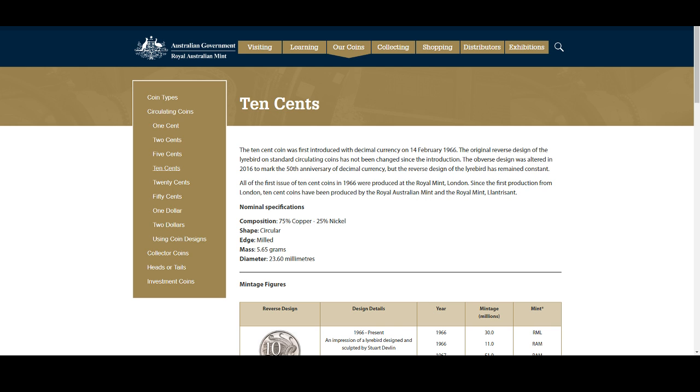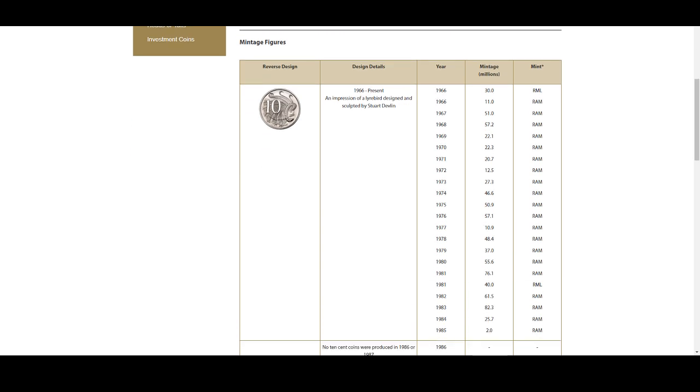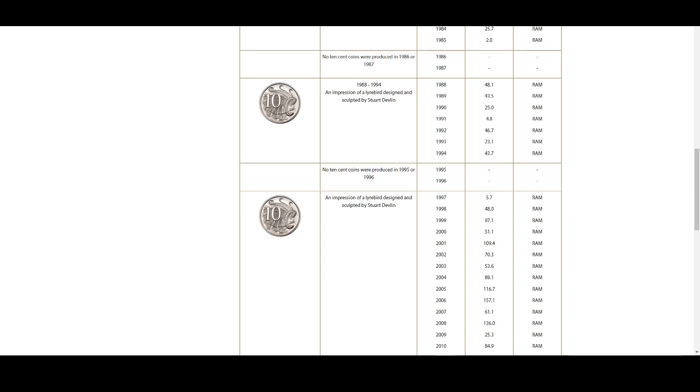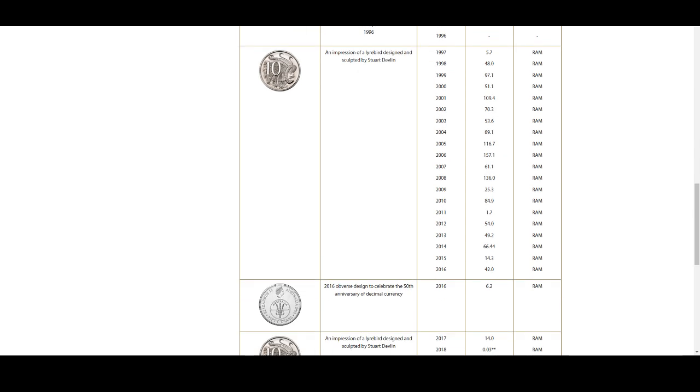Alright guys, let's have a look at 10 cent coins. Let's look at some of the low mintage ones. What we're seeing here is lots of double digits, and then the first truly low one is the 1985 at 2 million. Another low mintage one is the 1972 at 12.5 million — not that low but considered one of the lower ones. There's also the 1991 at 4.8 million, the 1997 at 5.7 million, and my favorite — the 2011 — which I do have a fair bit of success finding, at 1.7 million.